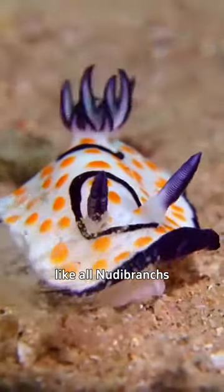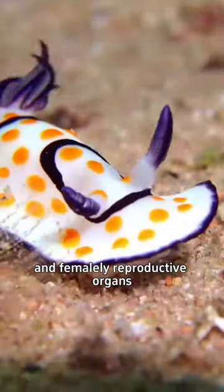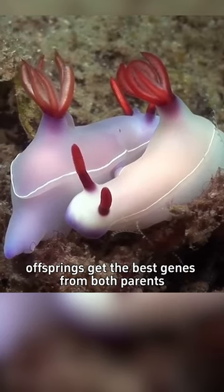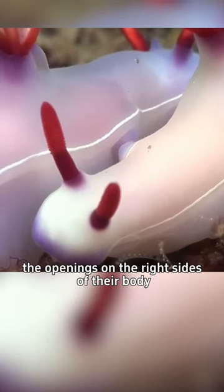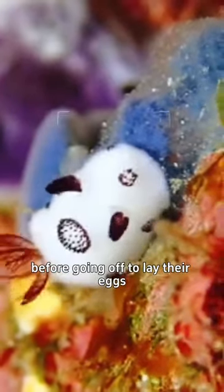Sea bunnies, like all nudibranchs, are hermaphroditic, meaning they have both male and female reproductive organs. But they still mate by exchanging sperm to ensure offspring get the best genes from both parents. To do this, they line up their genital pores — the openings on the right sides of their body — and then fertilize each other before going off to lay their eggs.